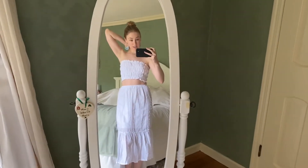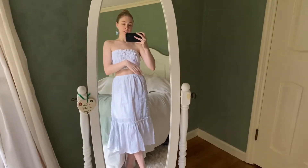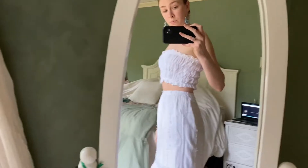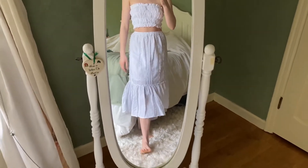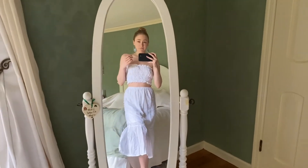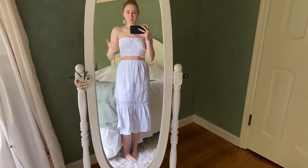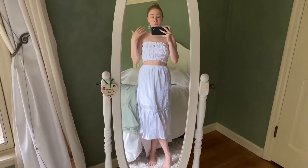This is one of the first pieces or sets I want to show you, great for warmer spring-into-summer weather. It's a two-piece set — super easy, super light. The midi-length skirt has nice movement when you walk, and that's something I always look for. It doesn't matter the price point — it can be a thousand dollars and have the worst movement, or you can find a five-dollar dress that moves beautifully.